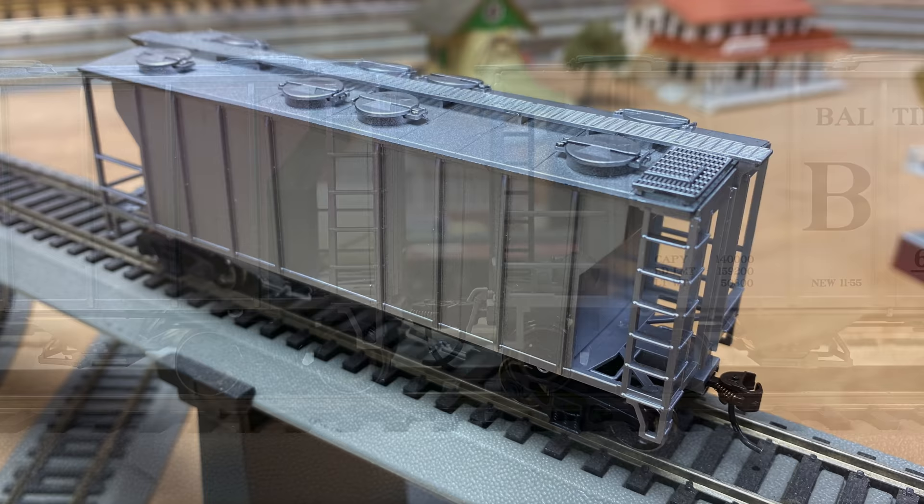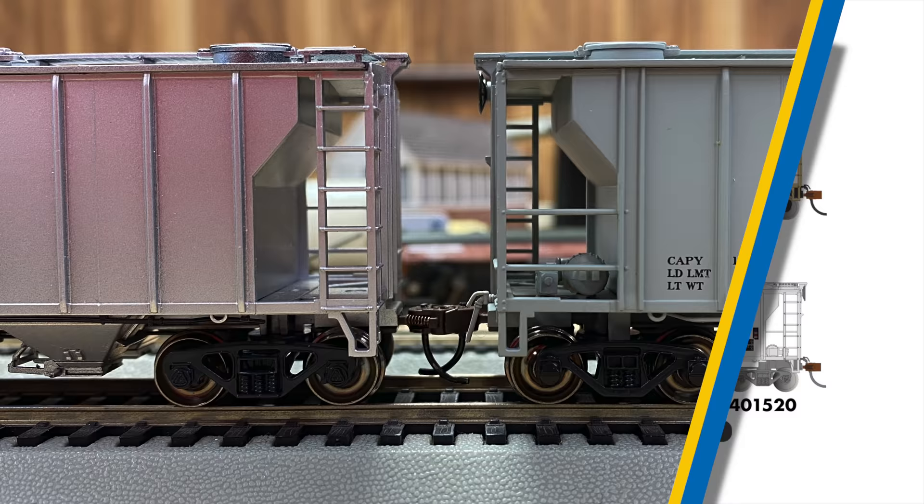Moving to freight cars, we're welcoming an entirely new run of PS2 two-bay hoppers, with tooling modifications to reflect late-era design changes. These will be available painted for BNSF, CSX, MKT, and Southern Pacific. Also in our hopper range, Pennsylvania Power & Light joins our 100-ton Bethlehem Steel series, and Burlington joins our USRA 55-ton range.